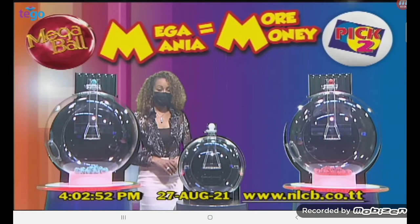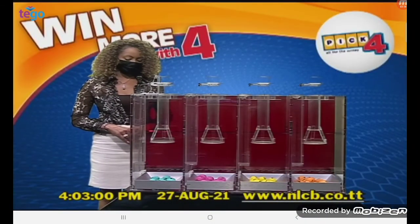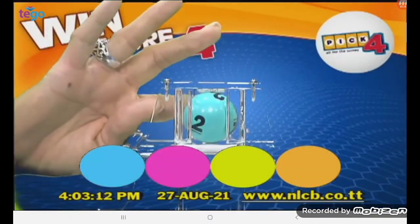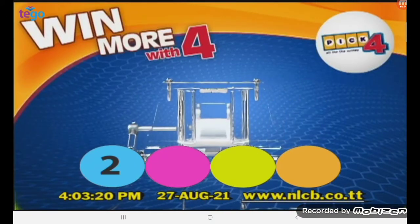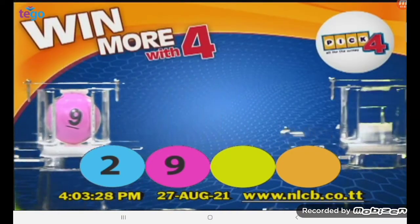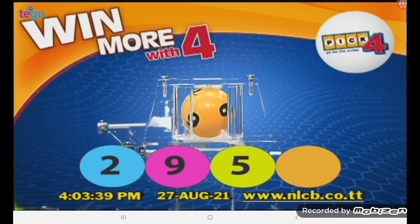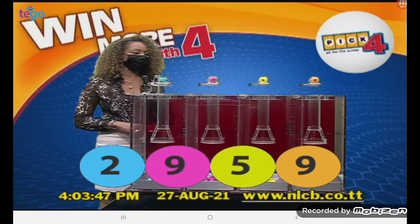And now let's draw the winning numbers for this afternoon's Pick Four draw. The first Pick Four Number is 2. The second Pick Four Number is 9. The third Pick Four Number is 5. And the fourth and final Pick Four Number is 9. This afternoon's winning Pick 4 numbers are 2, 9, 5, and 9 in that order.